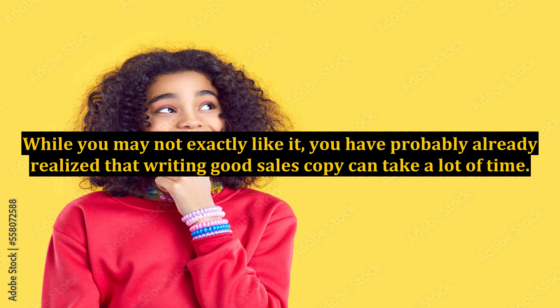Instant Sales Letters for All Internet Marketers. While you may not exactly like it, you have probably already realized that writing good sales copy can take a lot of time. Unfortunately, it also takes a lot of skill and not everyone has this skill.